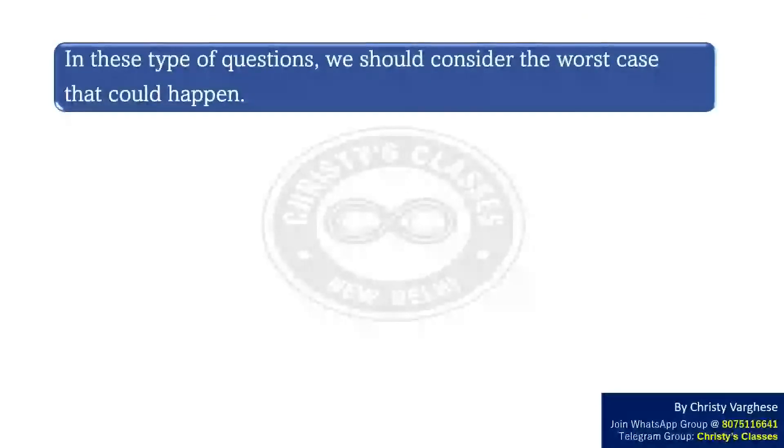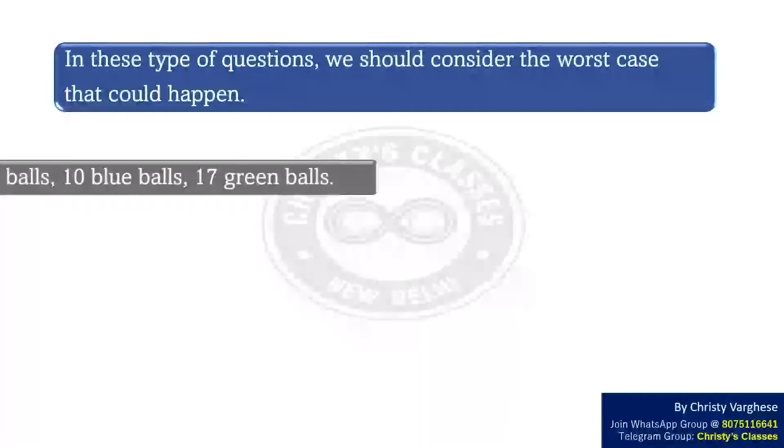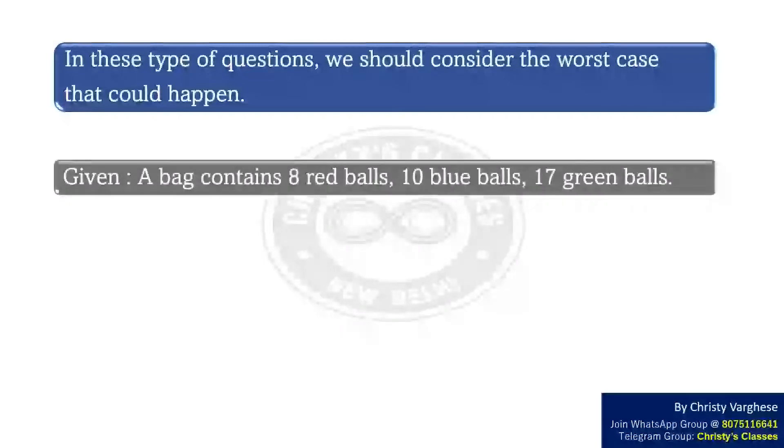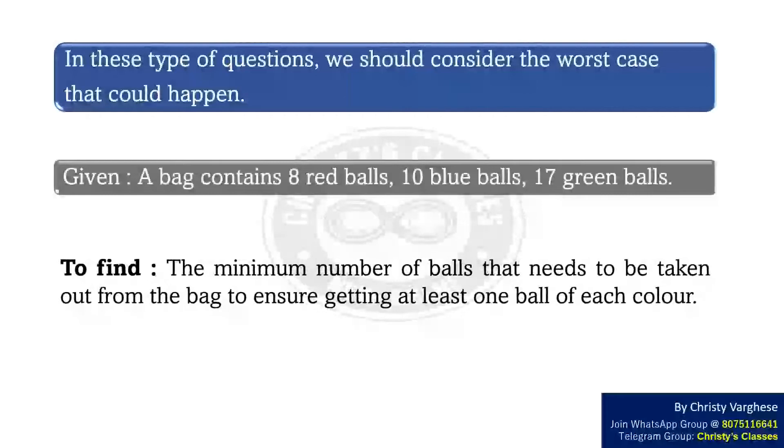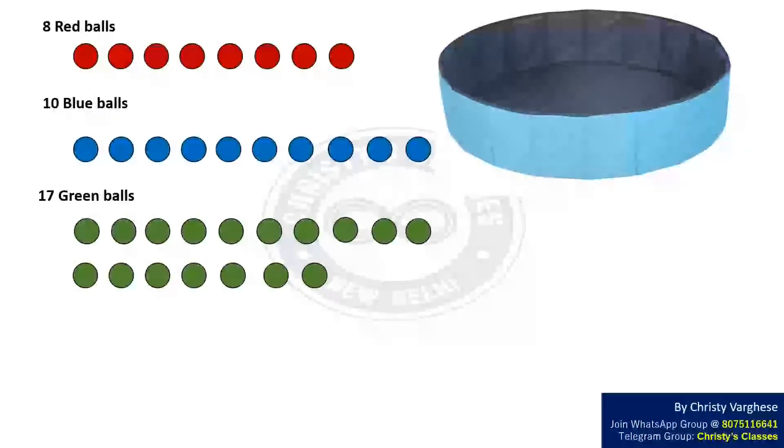In this type of question, we should consider the worst case that could happen. It is given that a bag contains 8 red balls, 10 blue balls, and 17 green balls. We have to find the minimum number of balls that needs to be taken out from the bag to ensure getting at least one ball of each color.